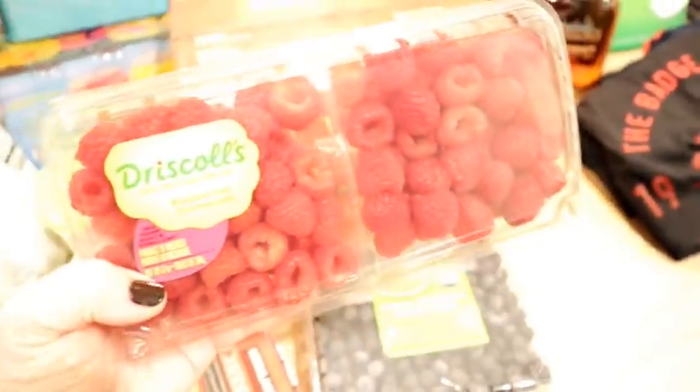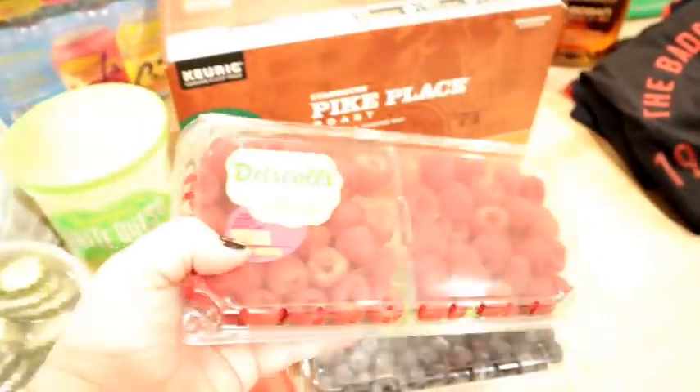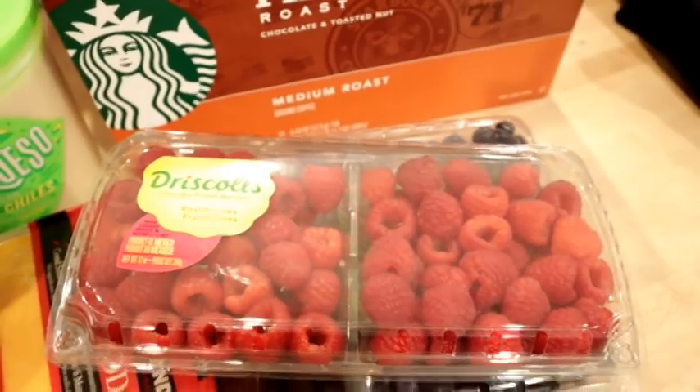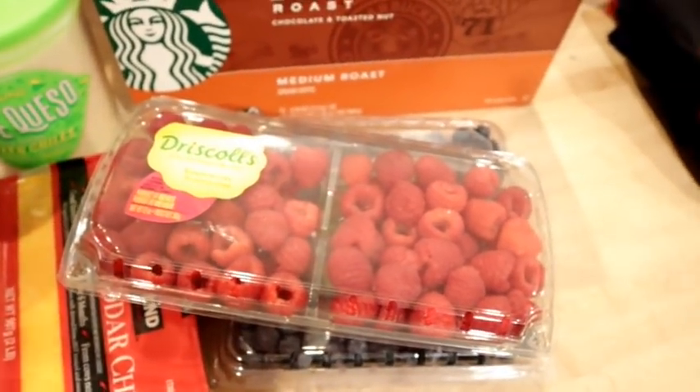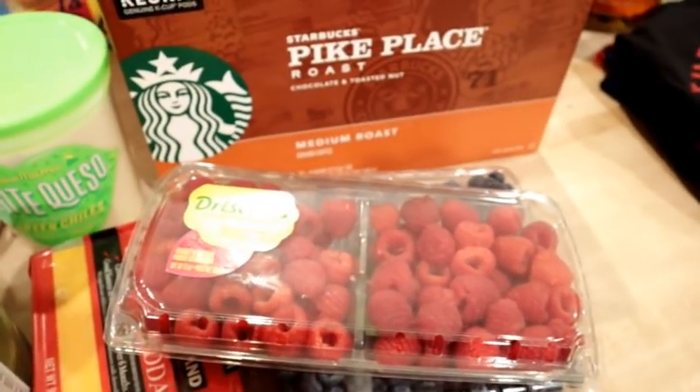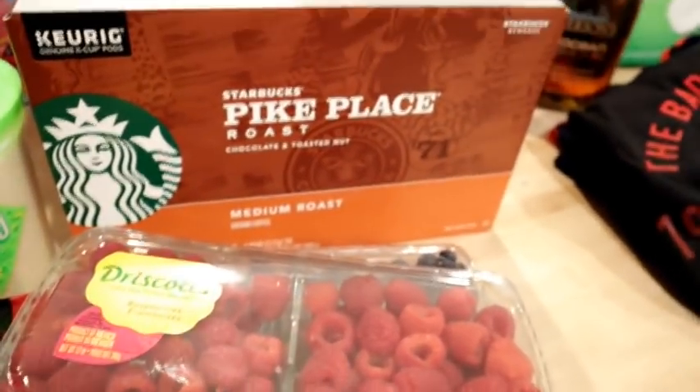I also got some raspberries — the kids really like these and I'll put them in their lunches. I've been trying to do bento box lunches for them — just lots of fruit and veggies and protein and maybe some cubed cheese. That's been working really well instead of sandwiches and chips.